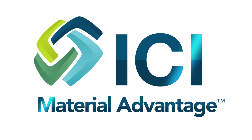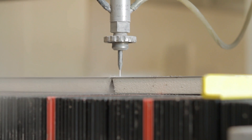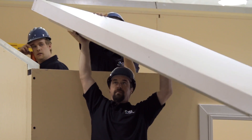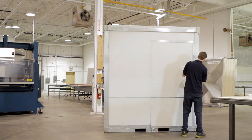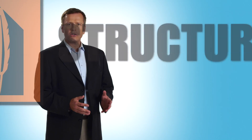Innovative Composites International is changing that. ICI is applying state-of-the-art composite technologies originally developed in the ultra-competitive, ever-evolving automotive industry to create innovative, affordable products that have the potential to revolutionize these multi-billion dollar markets.